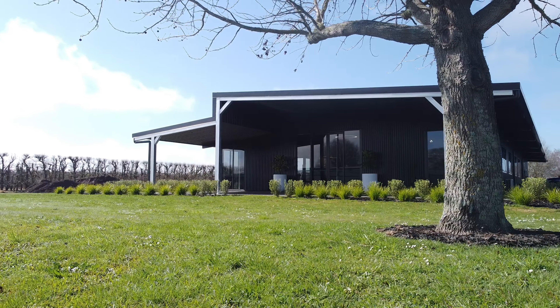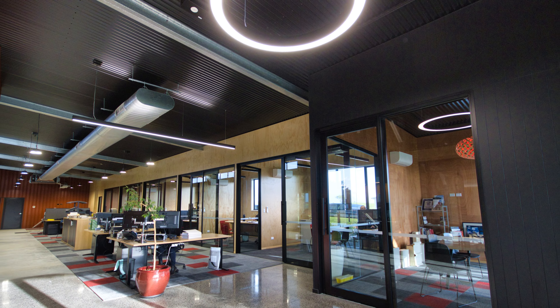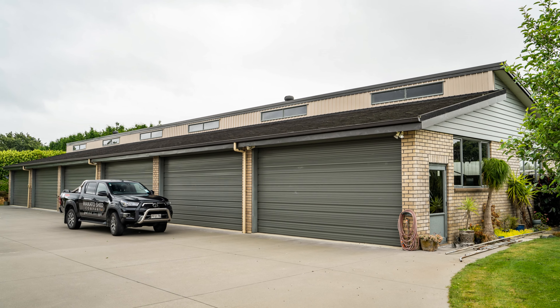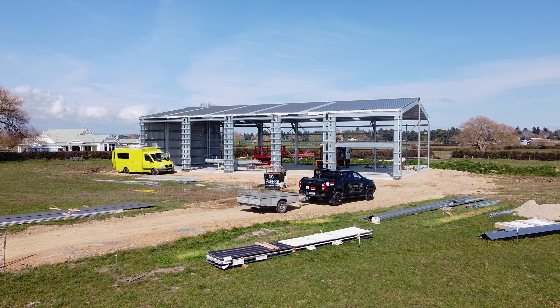We've now built our own 500 square metre custom shed to show off all the different things that we can do and how it's done. On this channel we're going to go through everything from our original shed that we built 18 years ago, to stuff from 10 years ago, 12 years ago, and sheds that we've got under construction right now. But why don't we go inside, meet the team and talk through some of these cool projects.